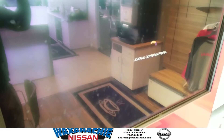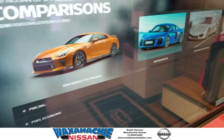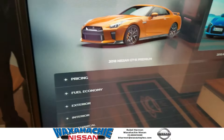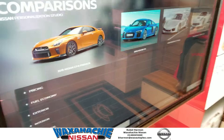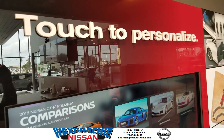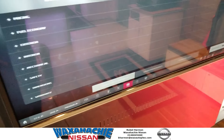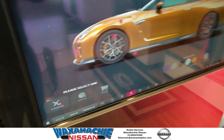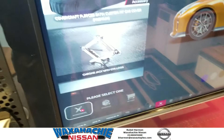This shows you all the cars that it compares to. So come down here to Wax Hatch Nissan. We'll show you all about the NPS machine and how to accessorize your car the way you want — your own flavor, your own flavoring style.